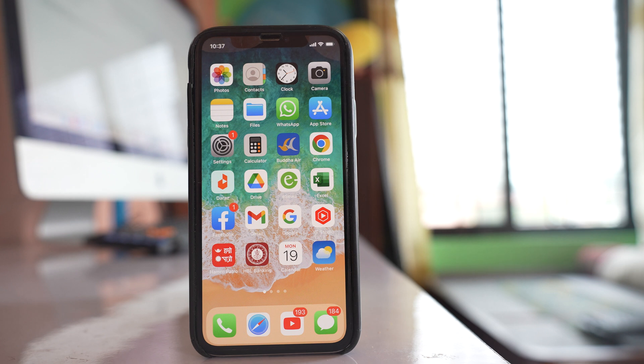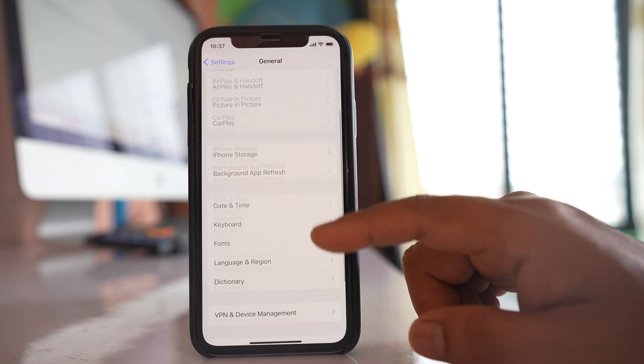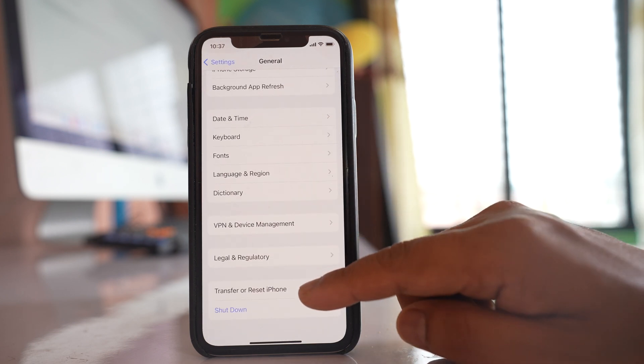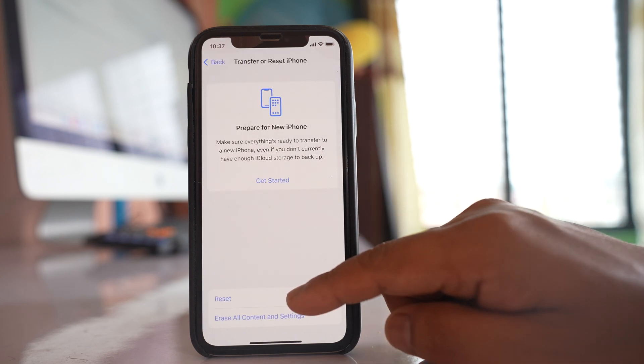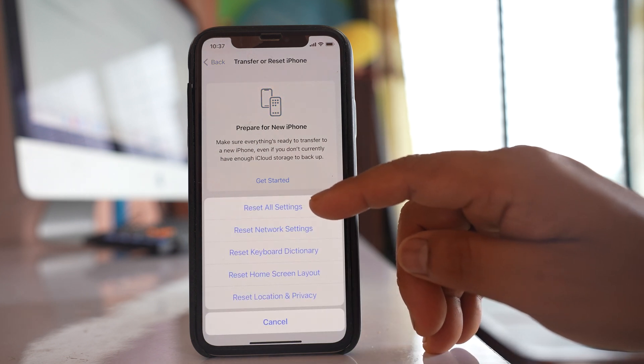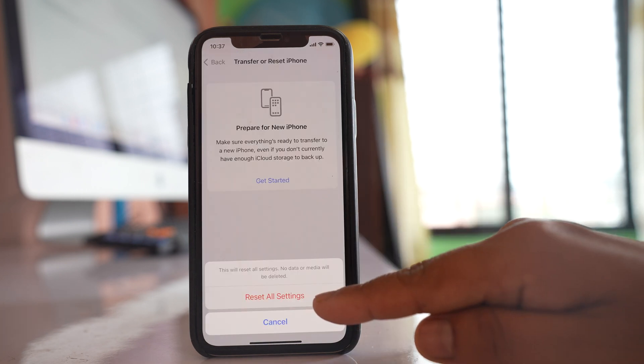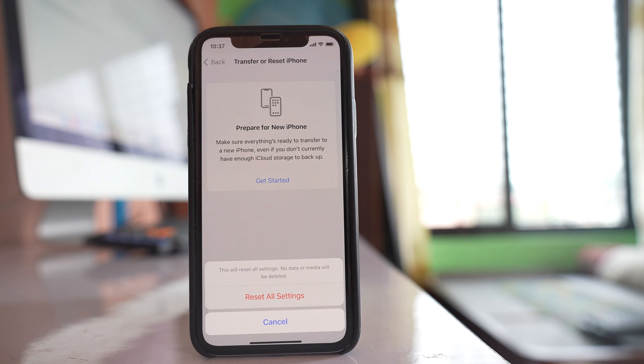The last thing you can do is go to Settings, then General, then Transfer or Reset iPhone. Go to Reset and select Reset All Settings. Enter the passcode and your iPhone will be reset to factory default. Any customizations you have made will be removed, but no data will be erased.